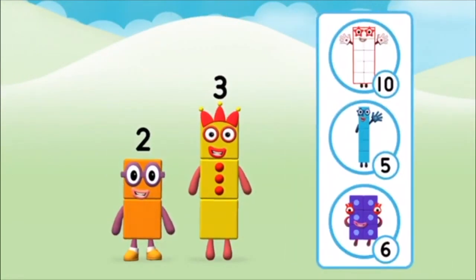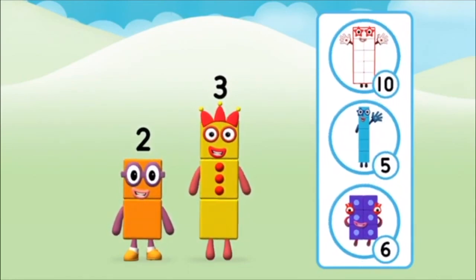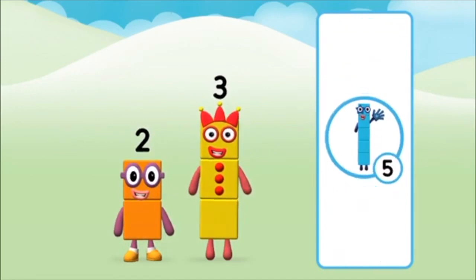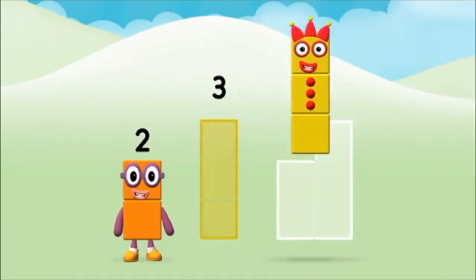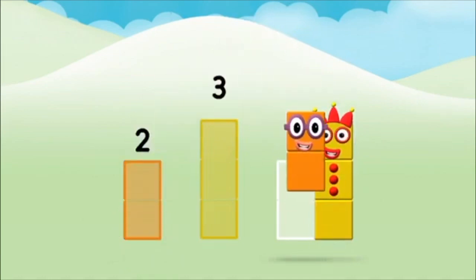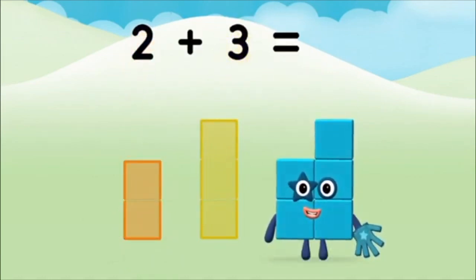What number block will you make when you add these two number blocks together? Correct! You chose the right answer. Now can you add the number blocks together? Three, two. Two plus three equals five.